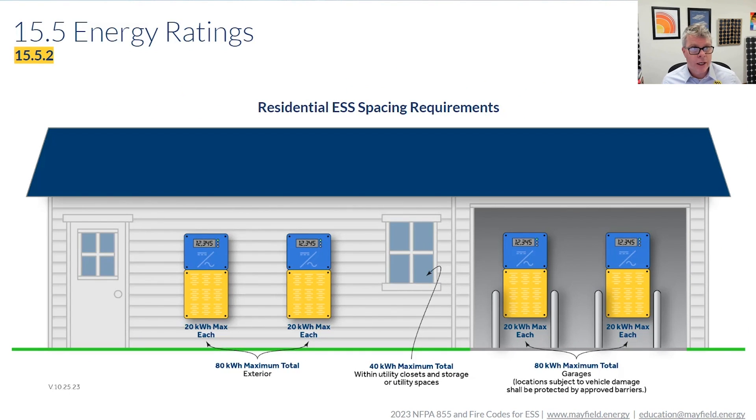Looking at it in terms of an illustration, same kind of thing in terms of spacing — you can have 80 kilowatt hours in the garage, 40 inside a utility room, another 80 wall mounted outside, and another 80 on a ground mount system outside. There are a lot of storage capabilities for your residential applications.